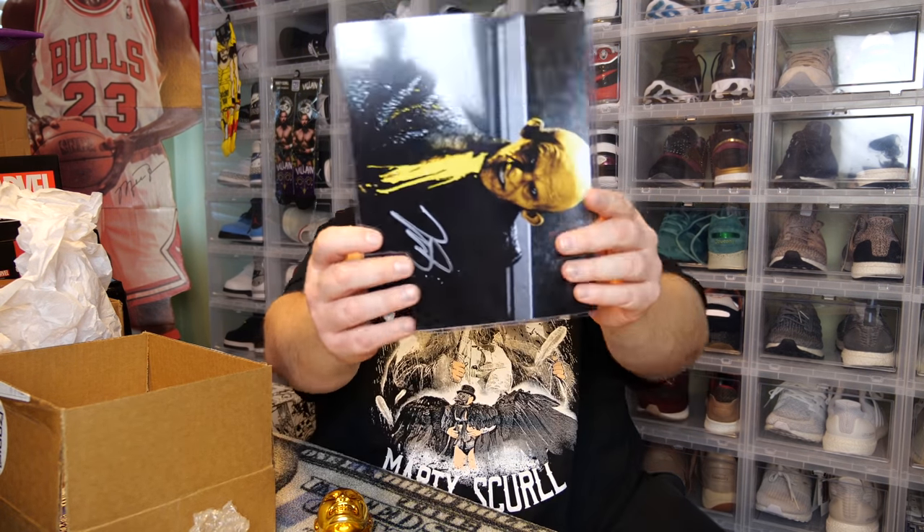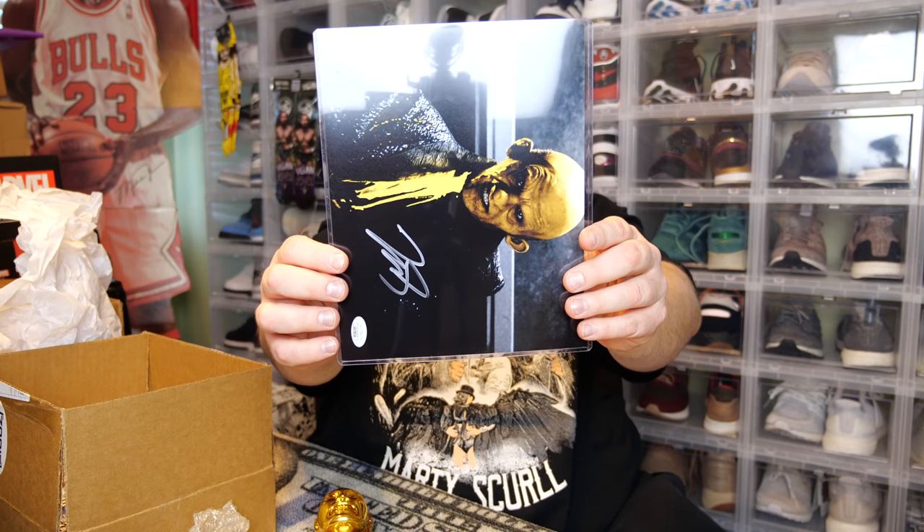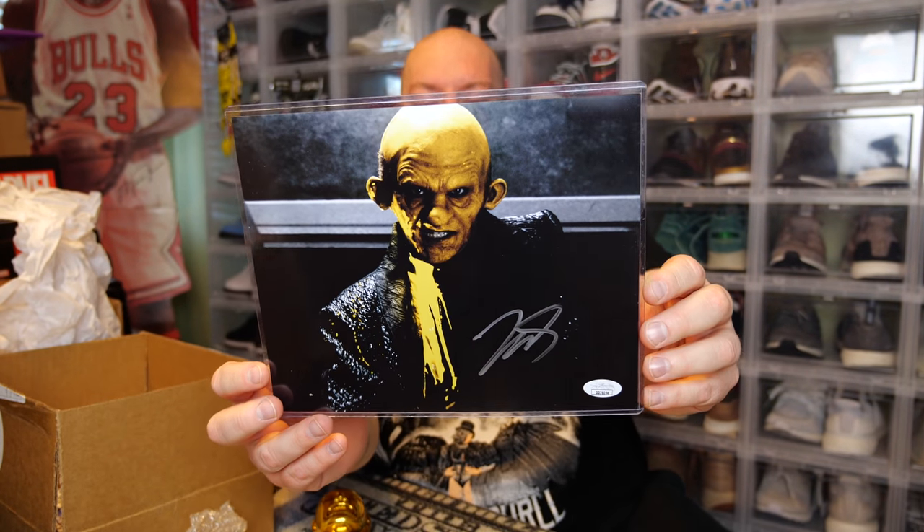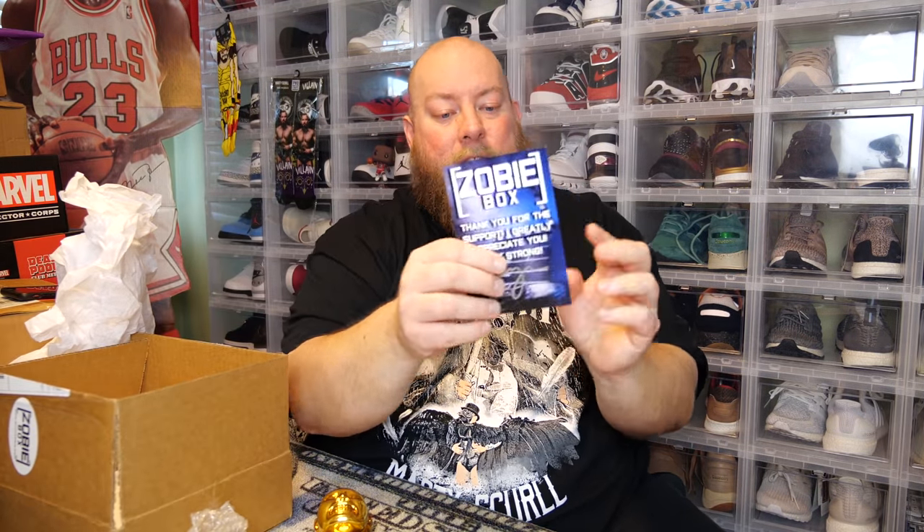All we've got left now is the autographed 8x10. Here we have the JSA authentication card — Zobie uses JSA as their authenticator for almost all of their autographs. This is from Sin City — I'm going to totally blank on the actor's name. Let me pull out the cheat sheet. And of course there's a thank you note from JR, who owns Zobie — almost every single box includes a little thank you note that he personally signs himself.